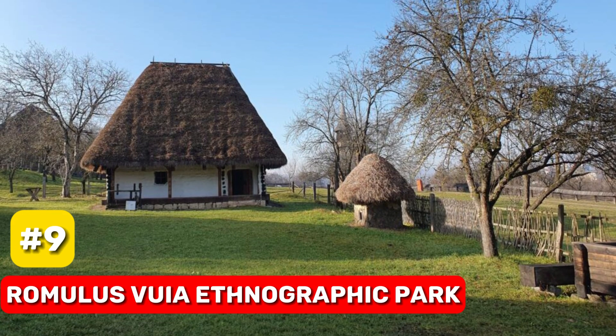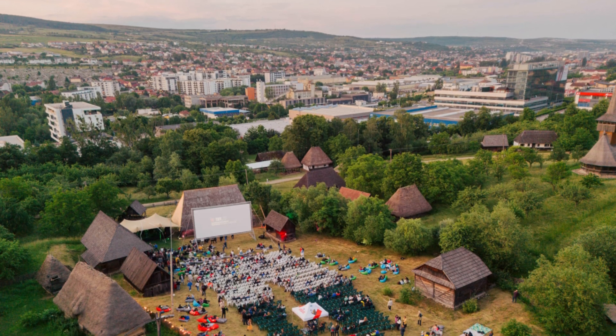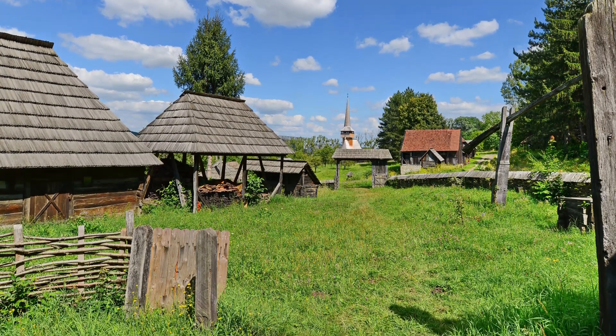At number 9, we have the Romulus Vuia Ethnographic Park. Experience Transylvanian rural life through 200 historic buildings, including two 18th-century Saxon churches with murals inside.